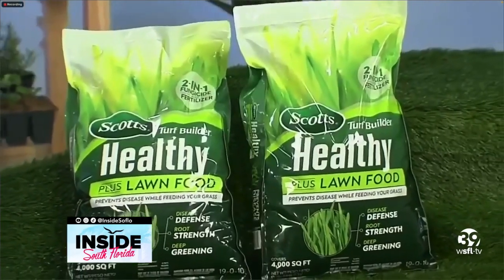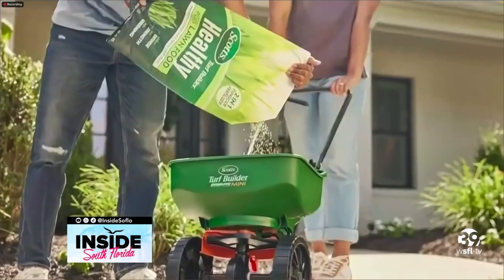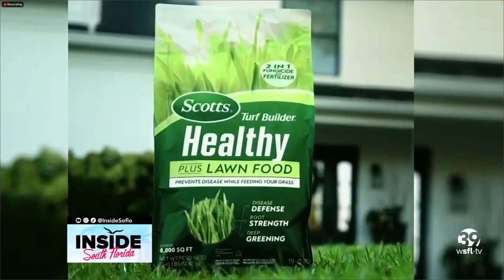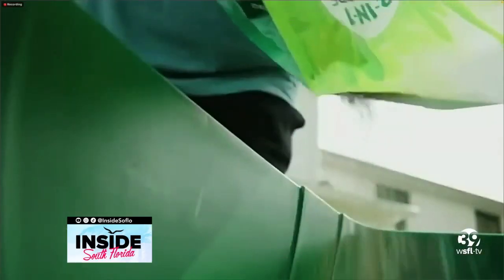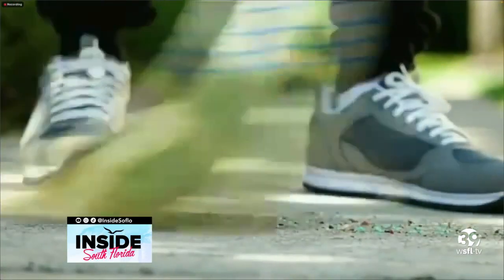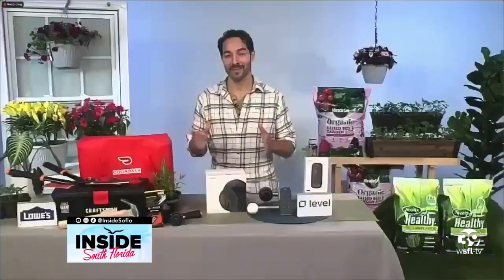What if someone doesn't think they have a green thumb? What can they do? I always tell people, if you think you don't have a green thumb, it's probably because you're not using the right product. This next product by Scott's — a lot of people get discouraged because their lawn has brown patches. But Scott's Turf Builder Healthy Plus Lawn Food is a two-in-one fungicide and fertilizer that feeds your lawn while preventing and defending against 27 different diseases, like the brown patches that often appear just in time for peak lawn enjoyment. It helps grow a thicker, greener lawn with strong blades and deep roots to assist with stress recovery. I can guarantee you're going to have the best-looking lawn on the block.